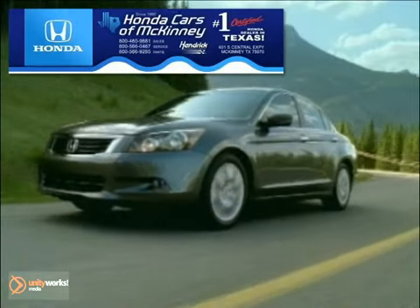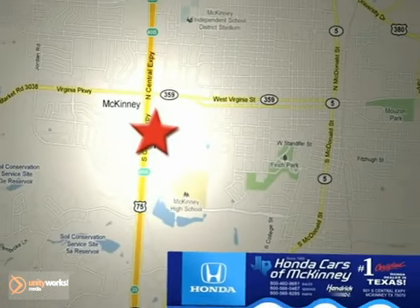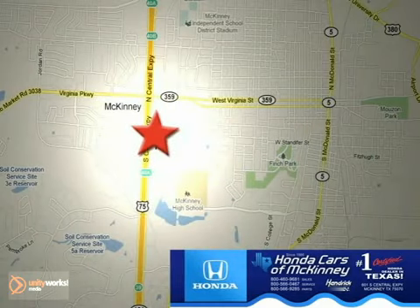Honda Carson McKinney is the source for all your automotive needs. Stop in today. We're conveniently located on Highway 75 northbound at exit 40A in McKinney.